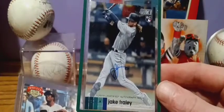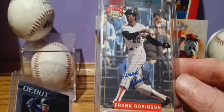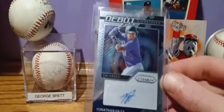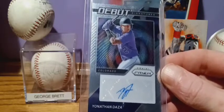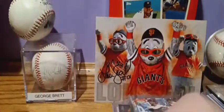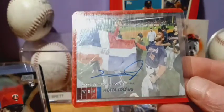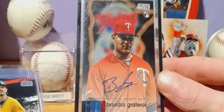Jake Fraley rookie. Another Nabisco All-Star Legends — Frank Robinson, certificate of authenticity on the back. And we've got another Jonathan Daza Debut Signatures. Jake Cronenworth rookie. Victor Roblez. Brusdar Graterol rookie, Stadium Club.